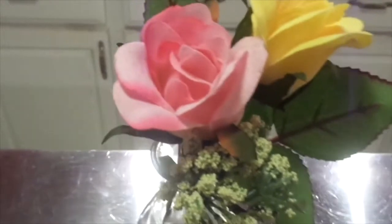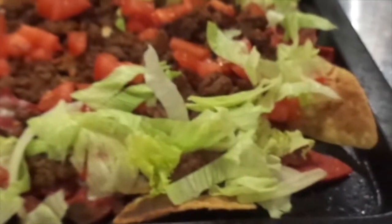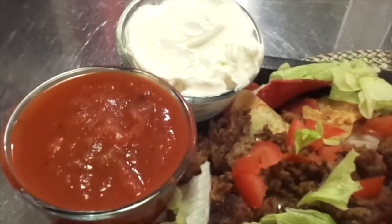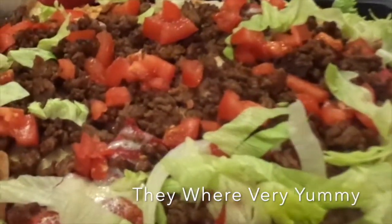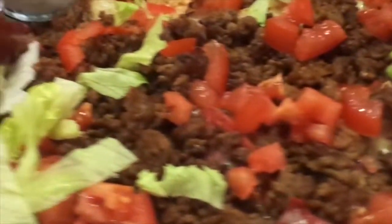So here is the finished nachos. Just really easy, something simple for tonight. I kind of let it burn a little bit — I left it broil on a little too long. So you really got to watch. But I think they're still going to be yummy. And we have the sour cream and the salsa on the side. There's cheese and the meat.